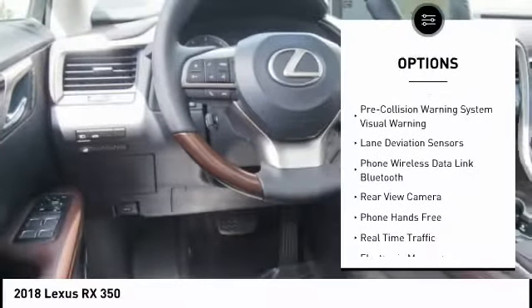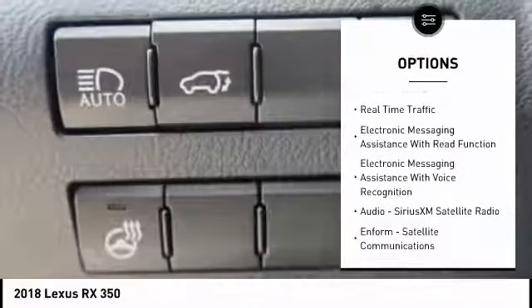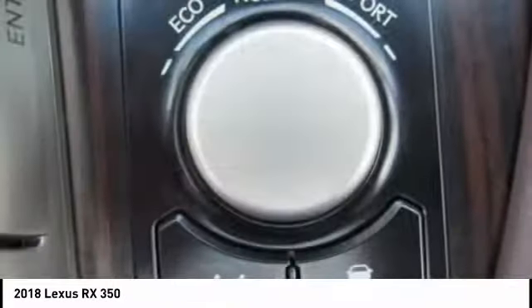Traction control, autonomous braking, stability control, power brakes, child safety locks, trip computer, tachometer, airbags, driver, knee, electronic brake force distribution, overhead console.